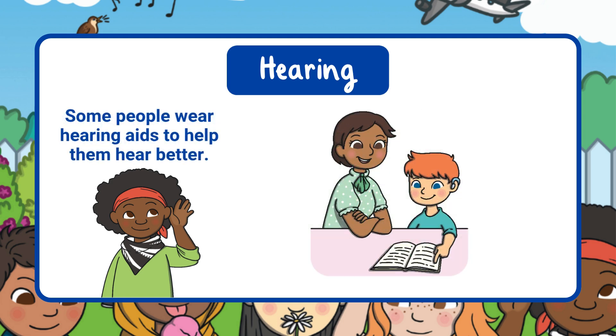Some people wear hearing aids to help them hear better. Just like glasses help us see, hearing aids help people enjoy the sounds around them.